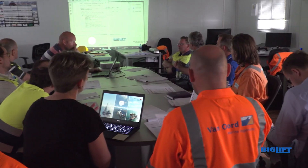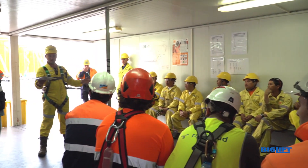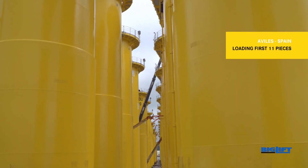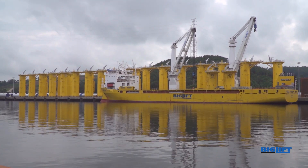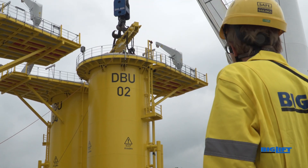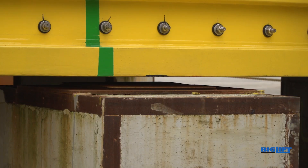With Happy Star's excellent hold space, great stability, high-reaching cranes and an open sailing notification, Big Lift had the right vessel — happily in the right colour — for the challenge to take all TPs from Aviles, Spain to Cuxhaven in Germany, in only three shipments.